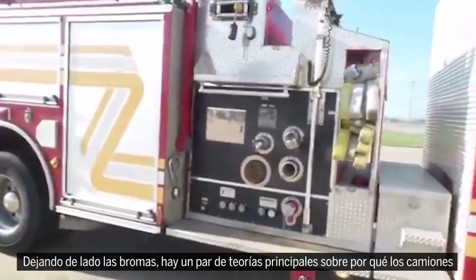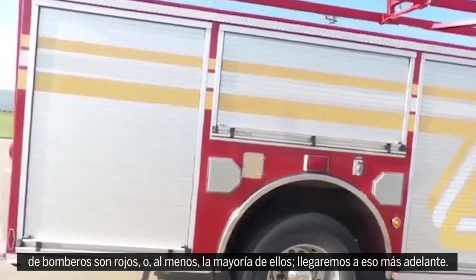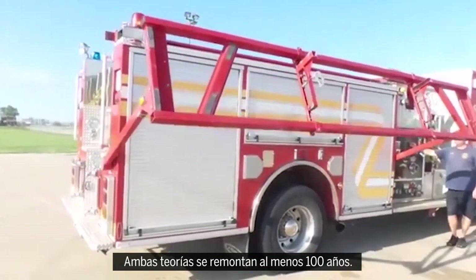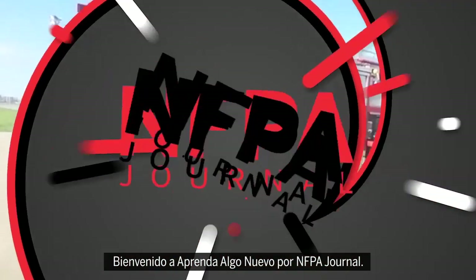All jokes aside, there are a couple of leading theories as to why firetrucks are red — or at least most of them. We'll get to that later. Both theories date back at least 100 years. Welcome to Learn Something New by NFPA Journal.